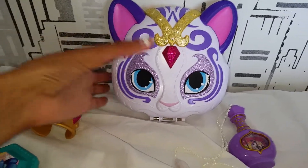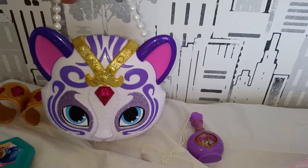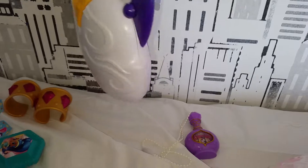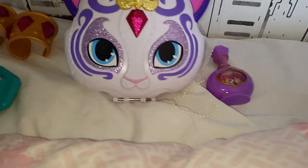I didn't expect it to be this big — I thought it was going to be like a wallet, but it's actually pretty big. As you can see, it's pretty much like a little handbag. Maybe I can have my lunch in it or something! I'm definitely gonna use it, I love it so much.